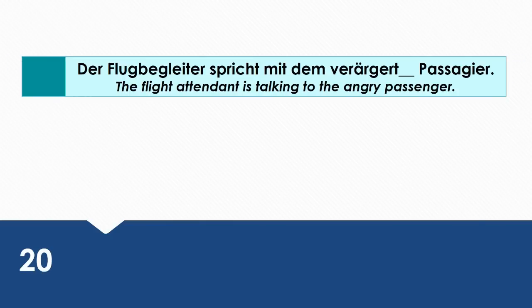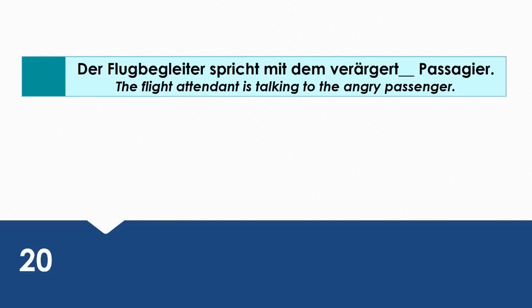The flight attendant is talking to the angry passenger. Wie sagt man das auf Deutsch? Der Flugbegleiter spricht mit dem verärgerten Passagier. Mit is a dative preposition. That's why dem verärgerten Passagier is in the dative case.